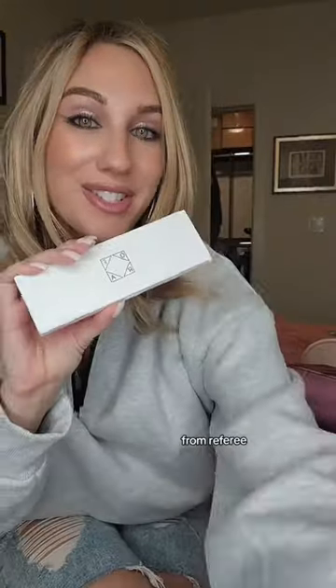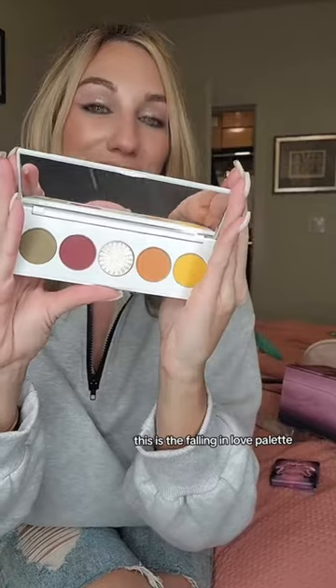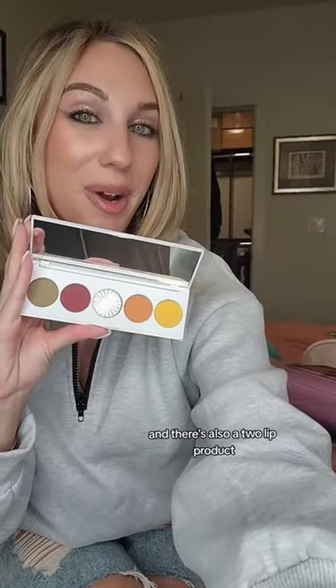Look at this cool packaging from Nomad Cosmetics — this is their Ghost Town palette. Harley Dawson did a collaboration with Ofra Cosmetics for fall. This is the Falling in Love palette, and there's also a two lip product.